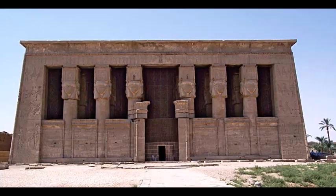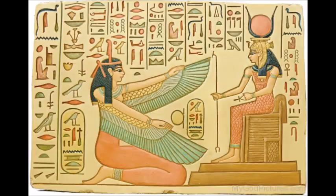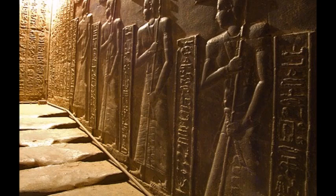The building that dominates the complex is the main temple, which is called the Hathor Temple and is dedicated to Hathor, who was the goddess of love, joy, and beauty.